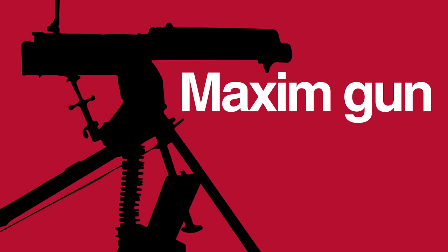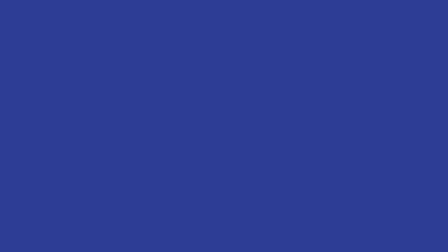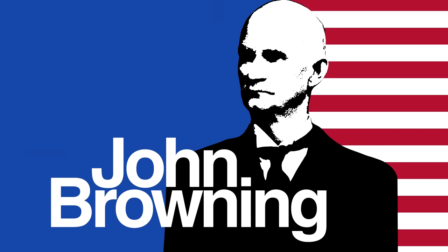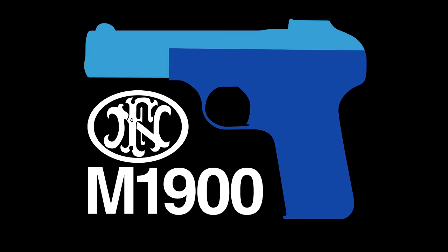Around the turn of the 20th century, the earliest self-loading pistol designs appeared. Inspired by Maxim's machine gun, weapons like the Borchardt C93 and Mauser C96 attempted to scale down a repeating mechanism into a handheld package. The first American to do the same was John Moses Browning, a legendary arms designer credited with many firsts, amongst them the first production handgun with a slide, the FN M1900.